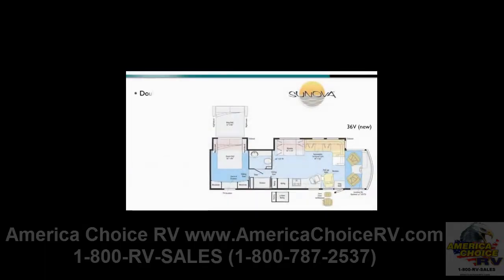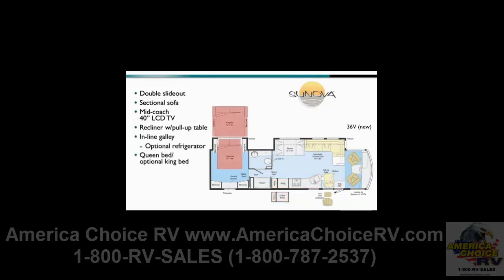The all-new 36B floor plan is a double slide, featuring an exclusive extendable sectional sofa that expands to create seating for seven. The 36B also features a mid-coach 40-inch LCD TV and a comfortable recliner with a pull-up table in the living area. The inline galley features an available four-door refrigerator upgrade, while the bedroom features a queen bed with a king bed optional, dual wardrobes, and a chest of drawers. A large shower and private bath complete this new floor plan for 2011.